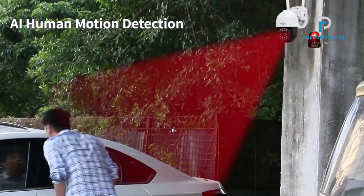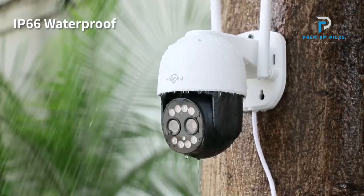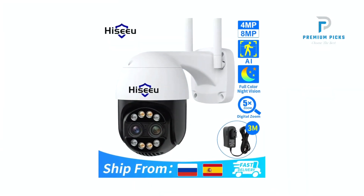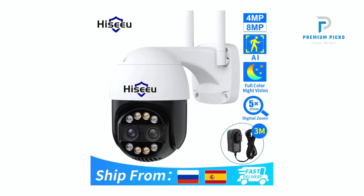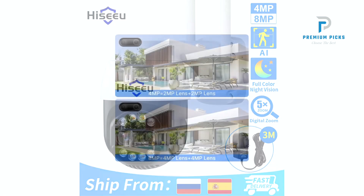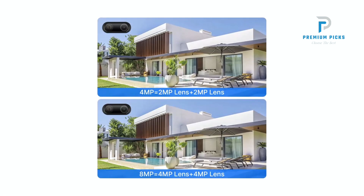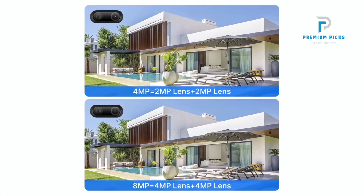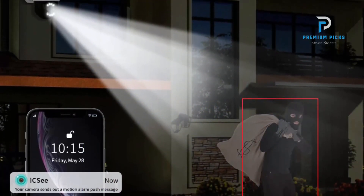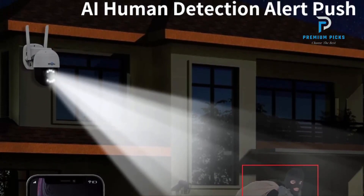2K/4K HD Resolution: Featuring dual lenses with high pixel density, this camera provides superior image clarity. With a 4MP lens and 2MP lens x2 configuration, it surpasses traditional 4MP and 2MP cameras, ensuring unmatched image quality and detail. Human Detection Alert: Equipped with advanced motion detection capabilities, the camera promptly notifies users of human activity via push notifications to their mobile devices, enhancing security by keeping users informed in real-time.